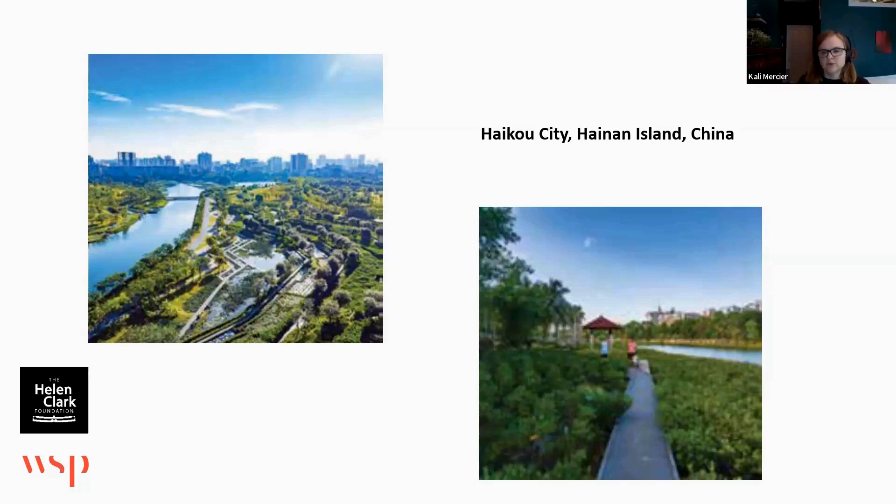They also worked to make spaces beautiful and good for both humans and biodiversity. You can see there some raised pathways through the mangroves alongside the river.